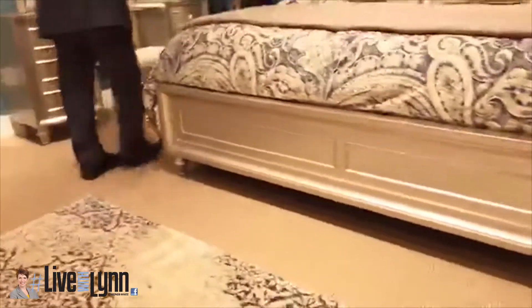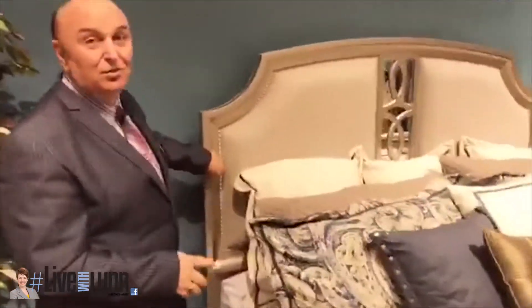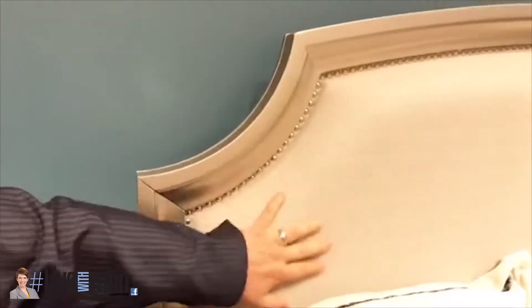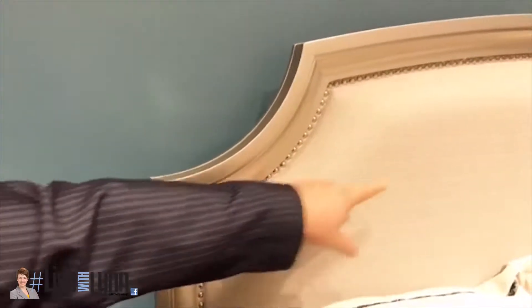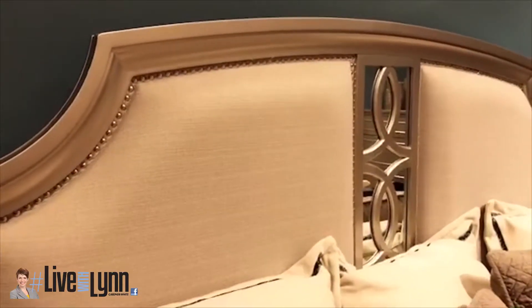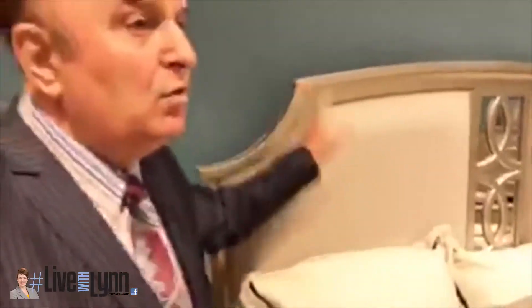You see here on the top of this bedroom set, you have a nice trim with decorative nails. It looks beautiful. And this headboard here is soft. In the middle here, you have a special mirror panel. It looks very, very good.